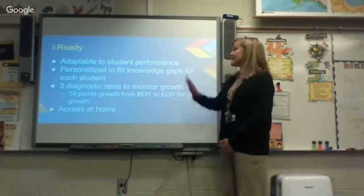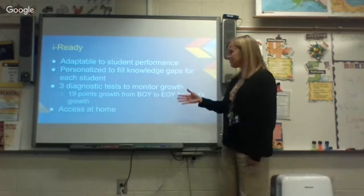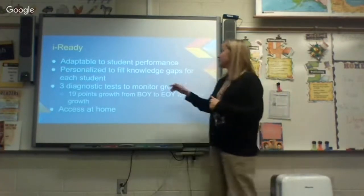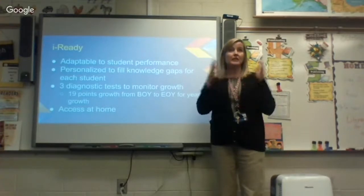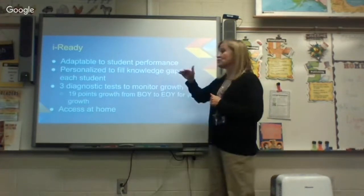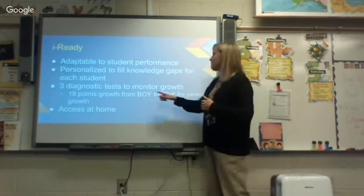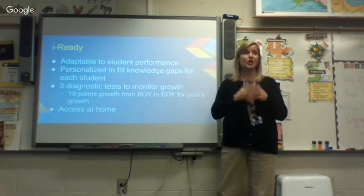Next is iReady. The progress report that came home this year included their first diagnostic test. iReady is a program that adapts to the student's performance to find the level where they are — it's not all hard and not all easy; the computer adapts as they go through. It applies lessons to fill in the knowledge gaps specific to each individual student, allowing us to do things in the classroom while also building up gaps that have occurred over the years, making a more holistic learning approach.